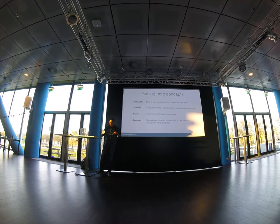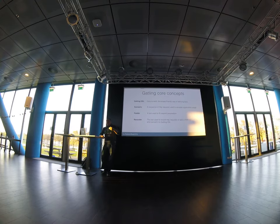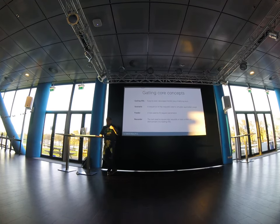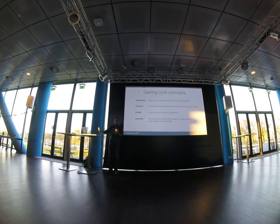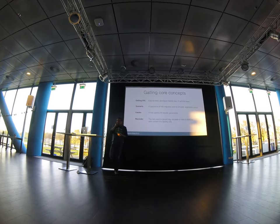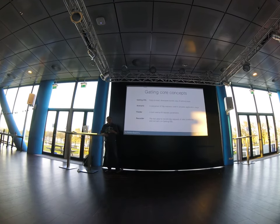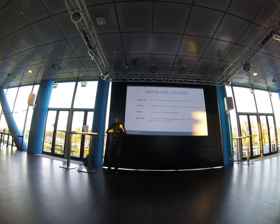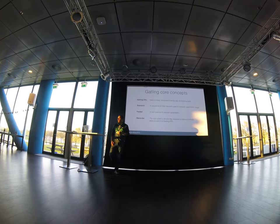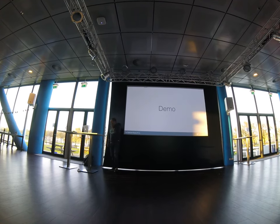When you want to inject data into your tests, you can use feeders. A feeder is a tool Gatling provides to supply input to a test — for example a CSV file, JSON file, or a database to supply username and password combinations. There's also the Gatling recorder, which can automate creating your Gatling scenarios by working as a proxy with a GUI, or by using a HAR (HTTP archive) file.